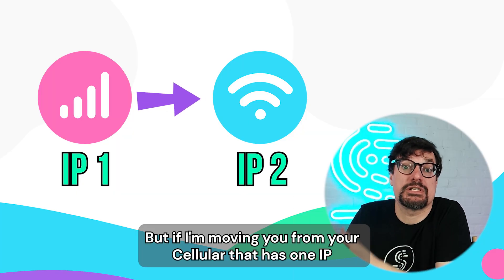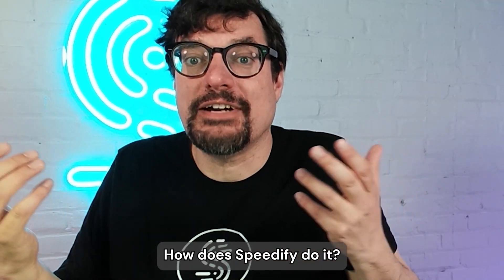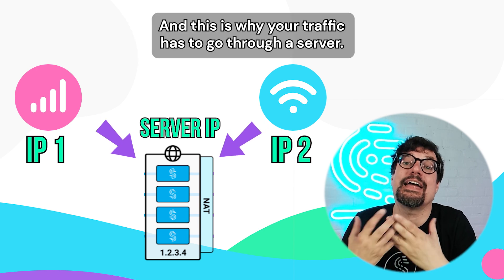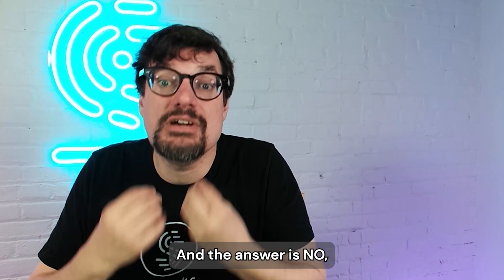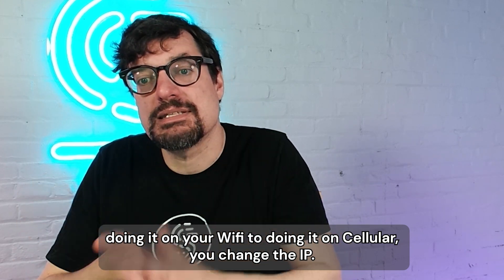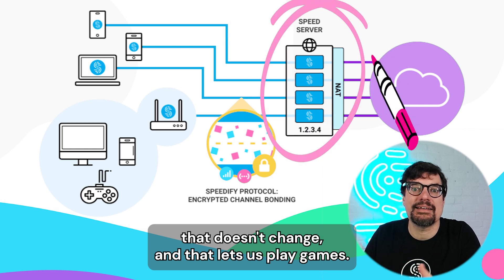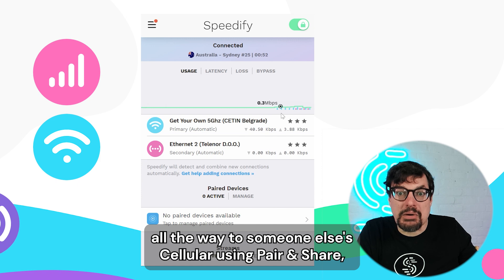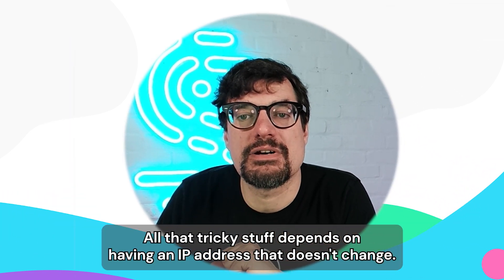But if we're moving you from your cellular that has one IP to the Wi-Fi that has another IP, how does Speedify do it? The answer is that you're actually using the IP address of the server the whole time, and this is why your traffic has to go through the server. People often ask, can't you do the bonding without a server? And the answer is no. Because if you change from Wi-Fi to cellular, you change the IPs, and every connection would break. The server is important because it gives us an IP address that doesn't change, and that lets us play games — moving from your cellular to your Wi-Fi, all the way to someone else's cellular using Pair and Share.